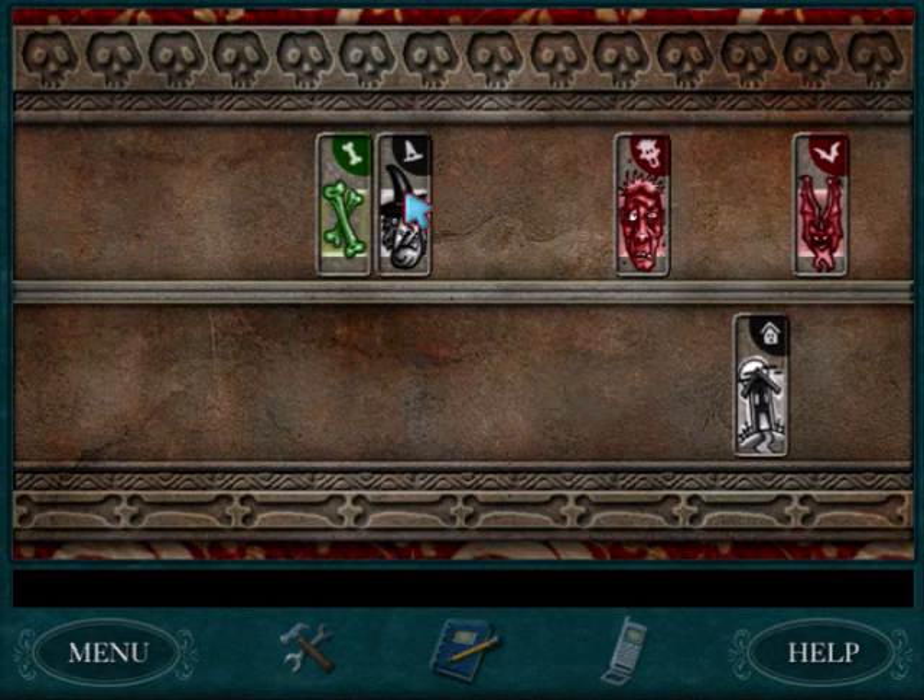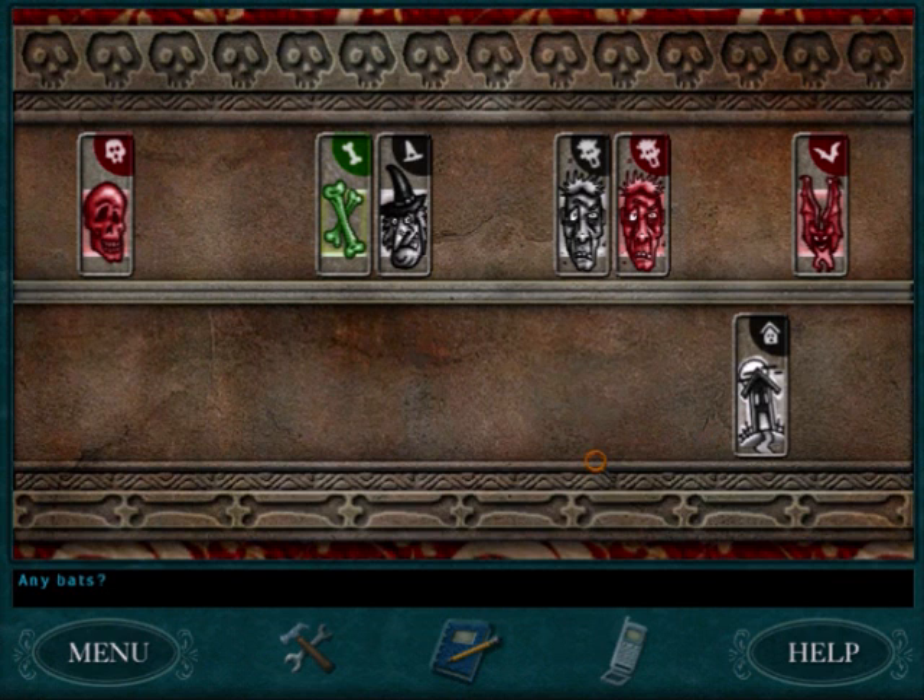Basically, the game is just like Go Fish. Do you have any zombies? Here you go — I got a zombie. Do you have any haunted houses? Go dig. Any facts? All yours. And what you want to do is make groups of three.